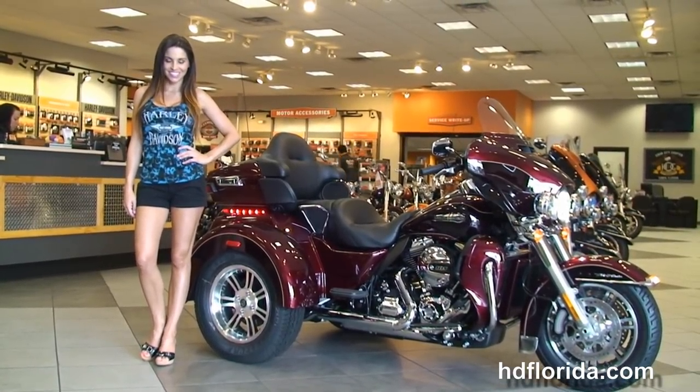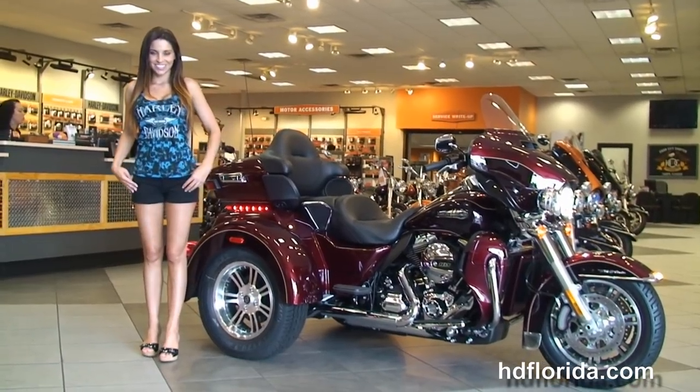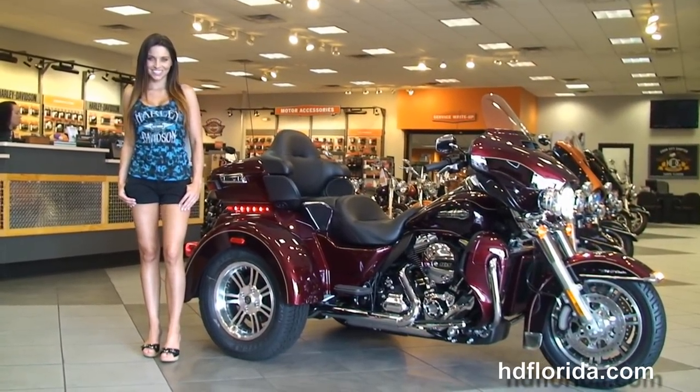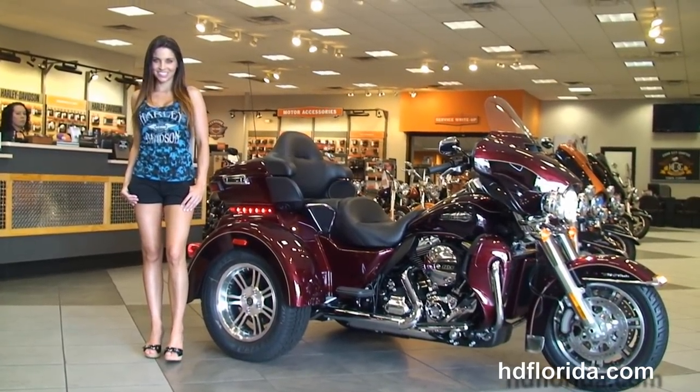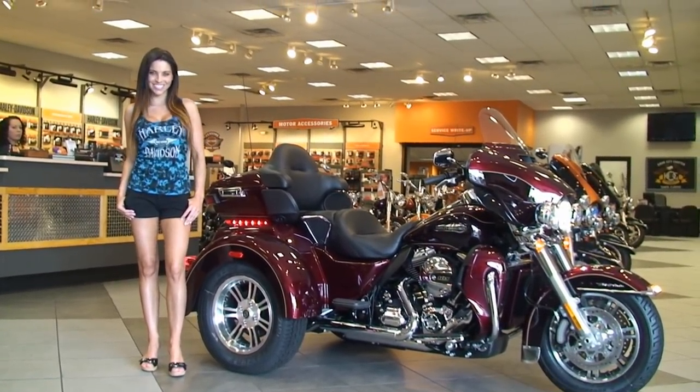new and previously enjoyed motorcycles for you to choose from. For more information on the Tri-Glide, click the link below. If you have the taste for premium inventory, visit us at hdflorida.com. We're always open 24/7, and remember — have one rocking, smoke and adrenaline filled Harley day!